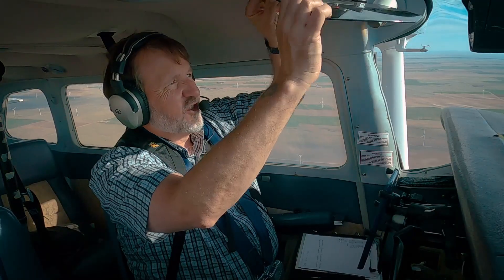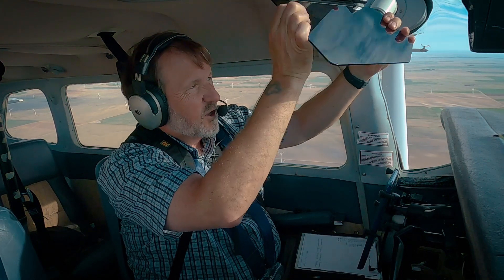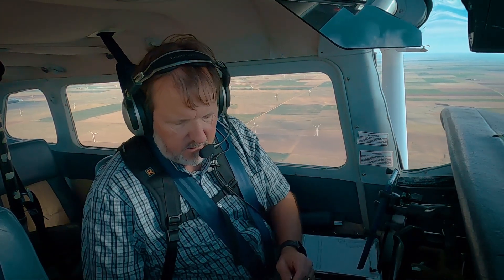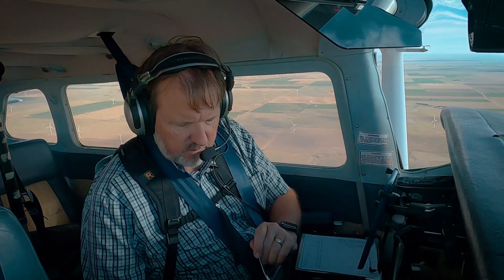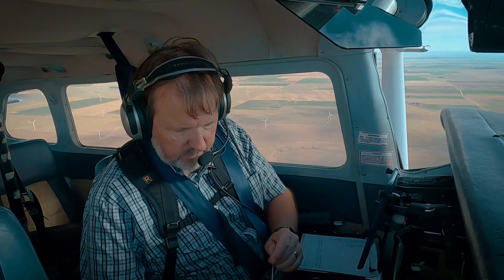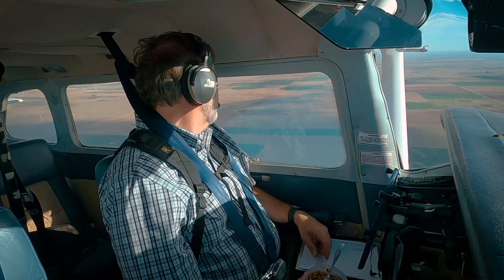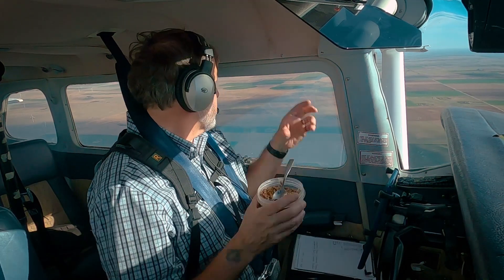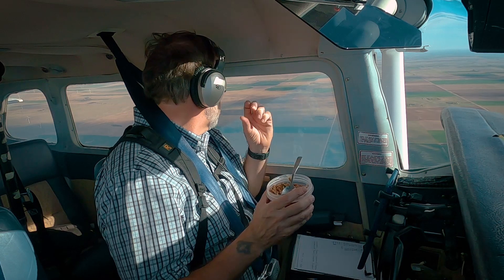Oh, that sun is just in the wrong spot. Got my granola and actually dairy-free yogurt, pepitas, pumpkin seeds, blueberries. Awesome, good combo. Man, this is the life — nothing better. This is the best place to have some breakfast. Wish I had a cup of coffee too, then I'd be all set.